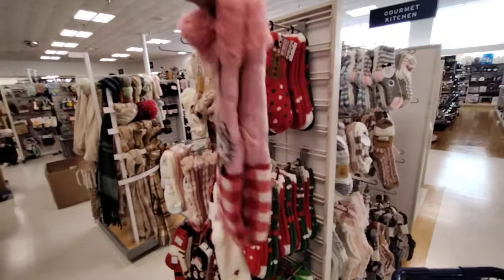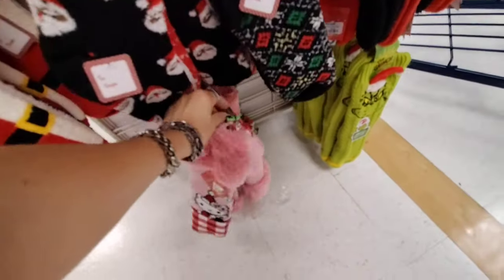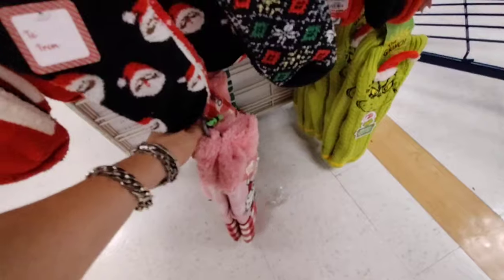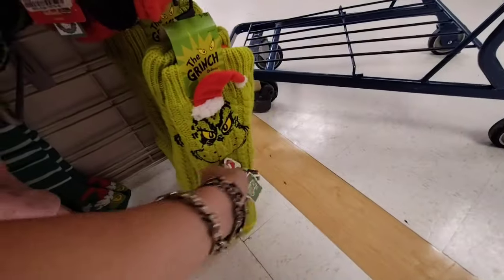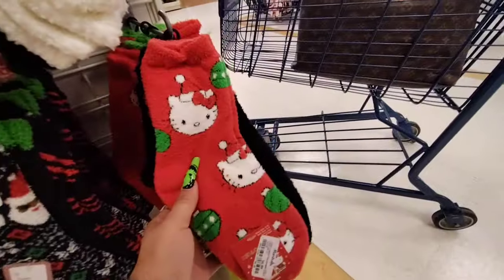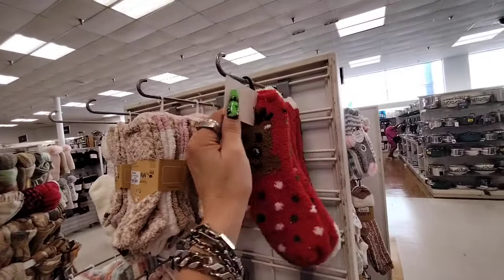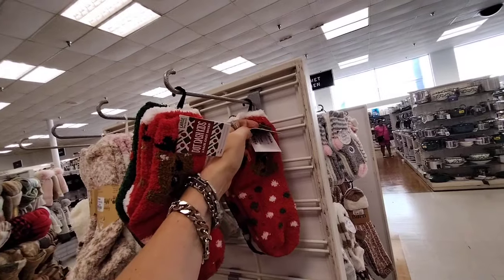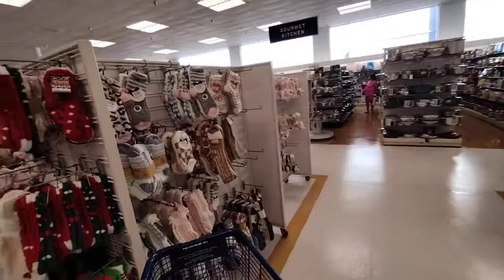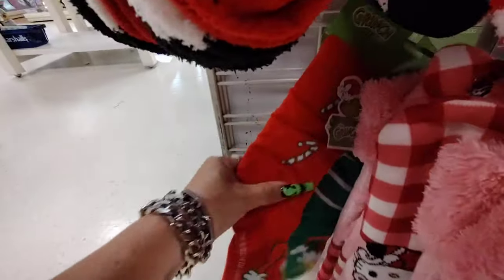They also have really cute Hello Kitty socks — these are adorable, especially if you're a Hello Kitty fan like I am. I'm not going to be getting them though — I don't have time to stand in line. My hair appointment took way longer than I thought. $9.99 for the Grinch ones too. And then they even have little socks — these are cute at $6.99, you get two pairs. And then they have the reindeer ones at $3.99 — wow, that's pretty good!